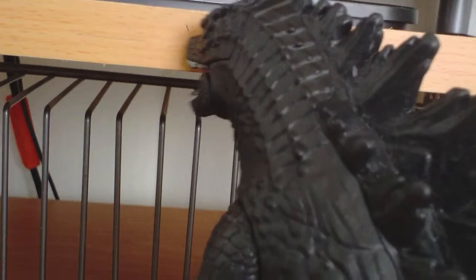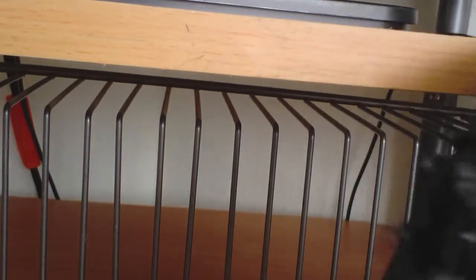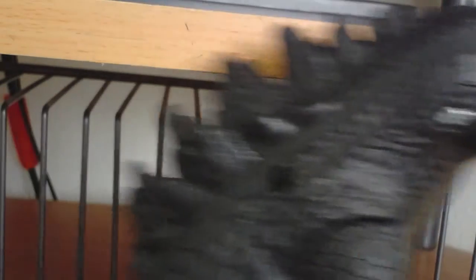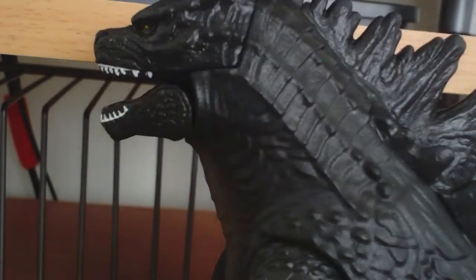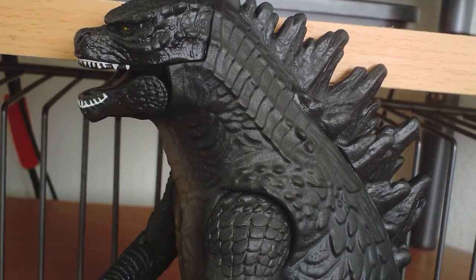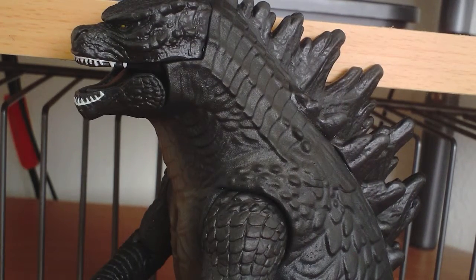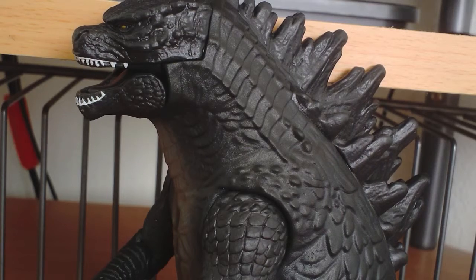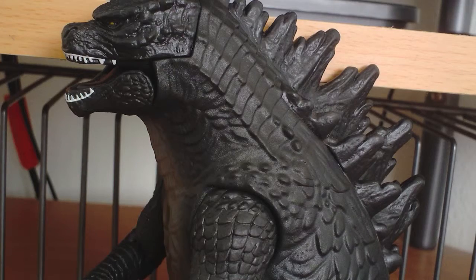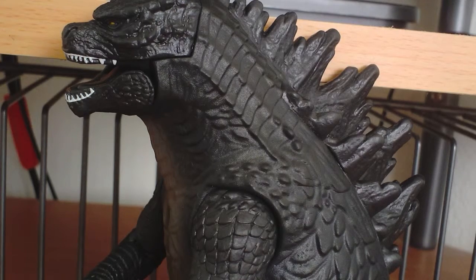So this figure doesn't really bring us much, but it's a kid's toy — I can live with it. In October we're getting the SH Monster Arts, and it's $70. I'm probably gonna get it.